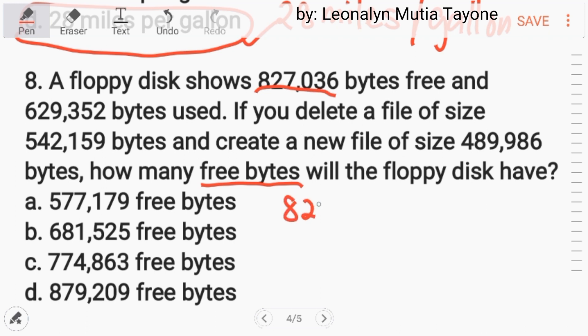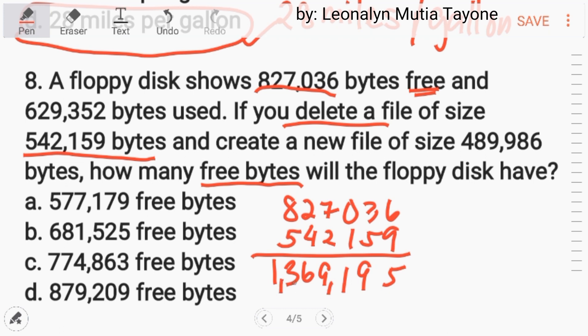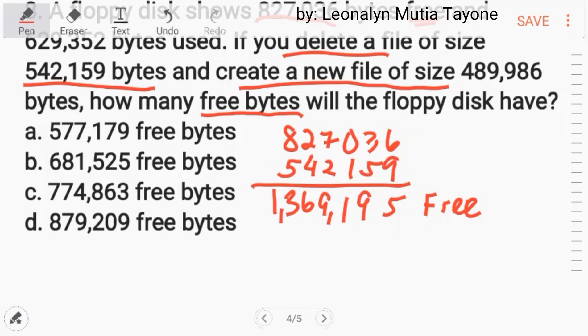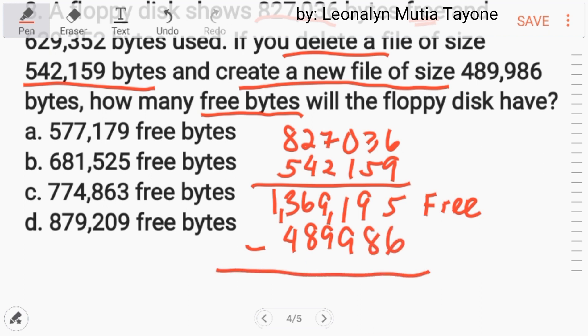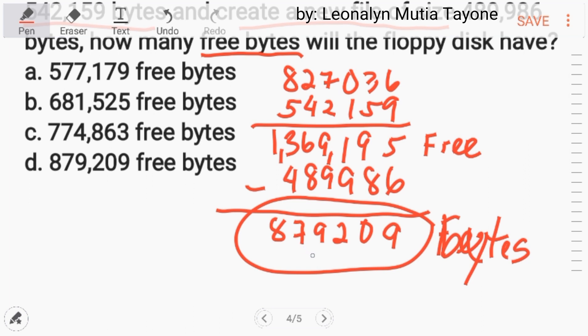We start with 827,036 bytes free. When you delete a file, those bytes become free again, so add 542,159 to get 1,369,195 bytes free. Then you create a new file of 489,986 bytes, which becomes used, so subtract that. The result is 879,209 bytes free. The answer is letter D.